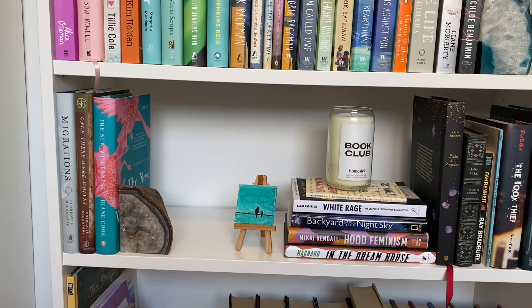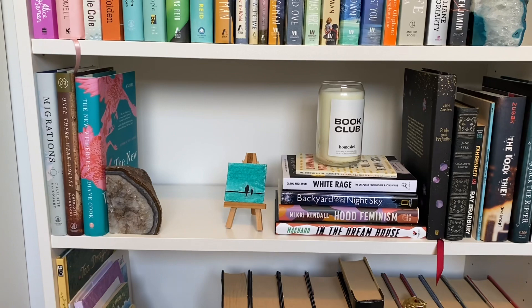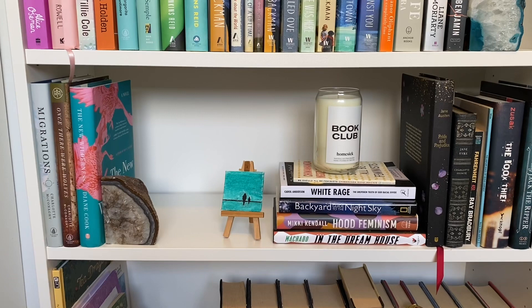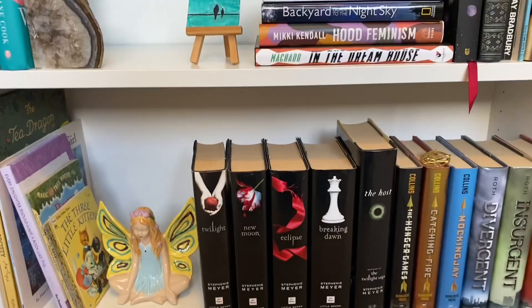This shelf is another kind of hodgepodge one. I have my two Charlotte McConaghy books over here along with The New Wilderness by Diane Cook. These books are mostly about like a near future society where climate change and general human behavior has kind of wreaked havoc on the world, so I have them lumped together. Then I have my stack of nonfiction, and then some classics and historical fiction over here.